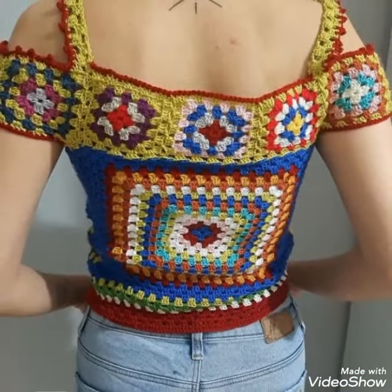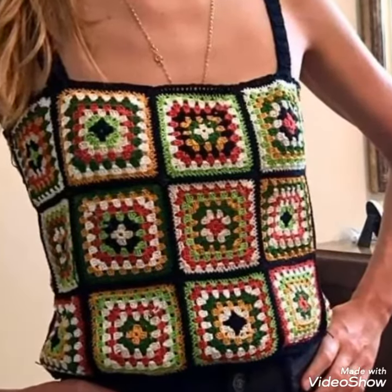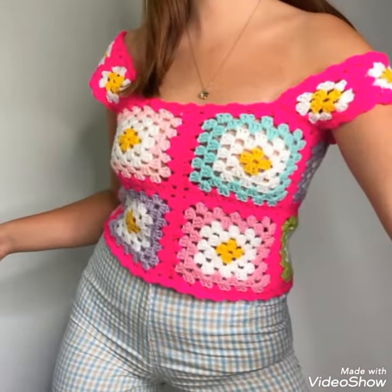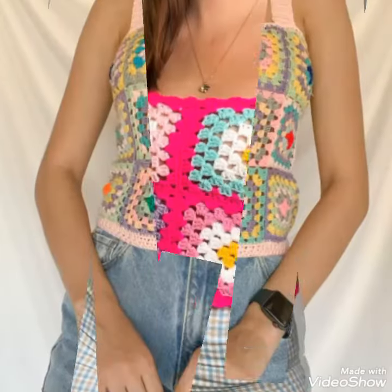Those ladies who know how to do needlework and decoration can easily make these beautiful blouses at home, and they can get very amazing ideas after watching this video. If you want to purchase these blouses, I can tell you the best websites from where you can buy them.